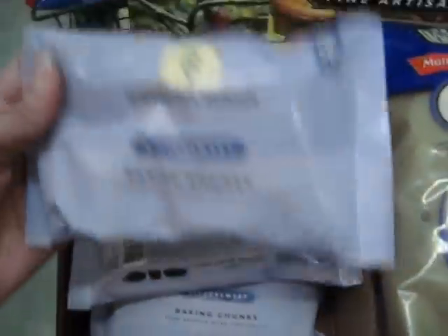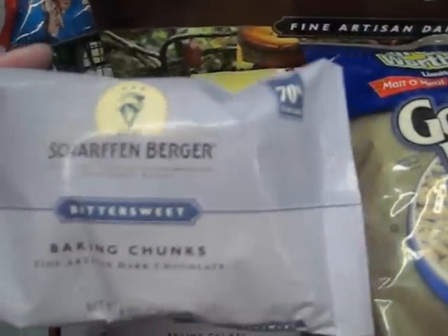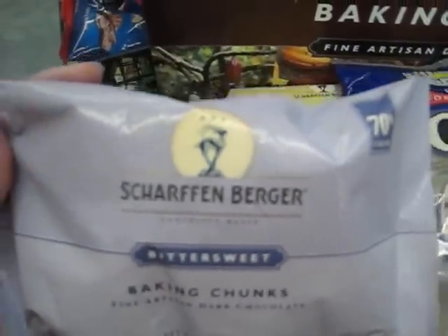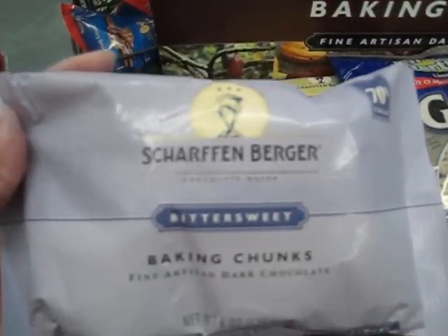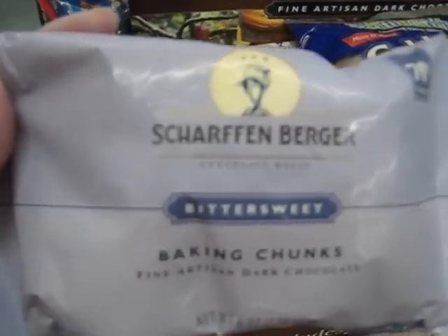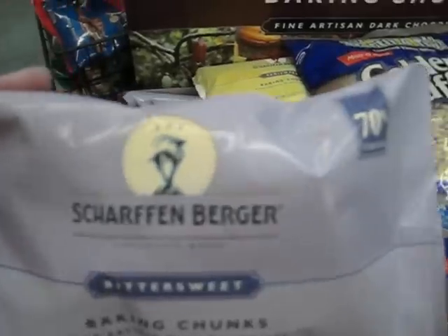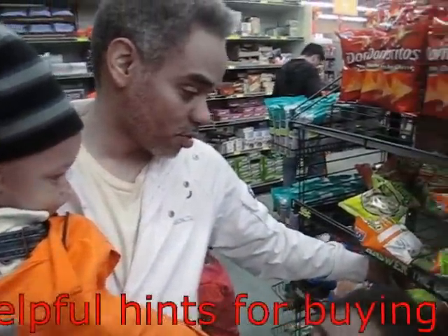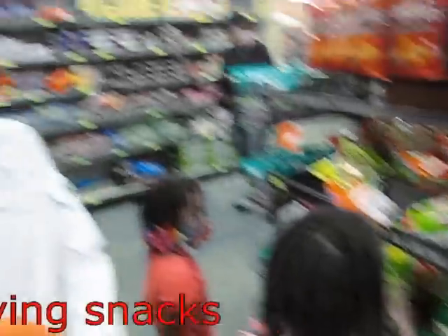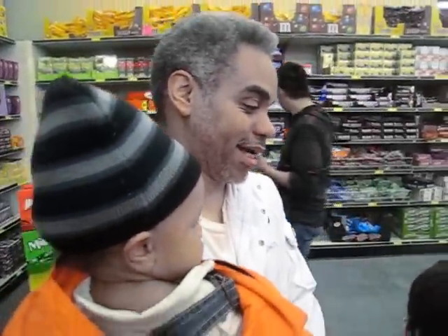Here are some baking chocolates. When you're getting baking chocolates, it's good to get ones that have at least 70% cacao because those have the most benefits. The more logos, bright colors, and cartoons you see on a package, the more likely it's not good for you.